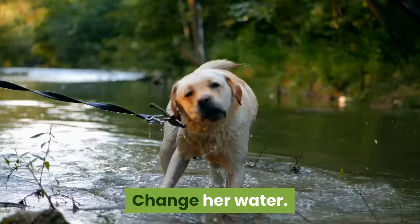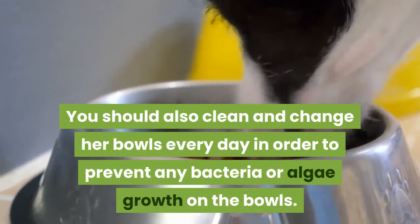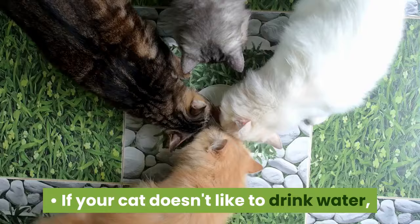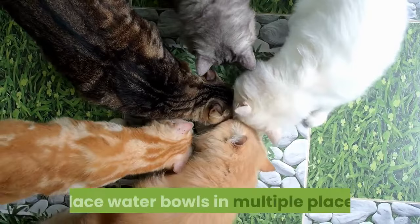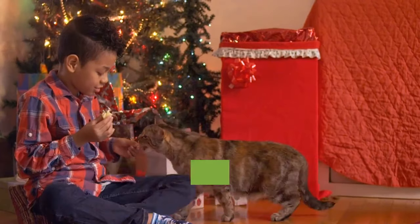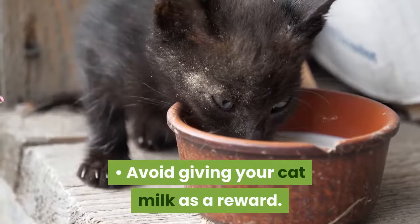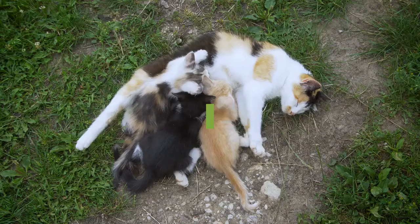Change her water. Your cat needs fresh water every day to keep her healthy. You should also clean and change her bowls every day to prevent any bacteria or algae growth. If your cat doesn't like to drink water, place water bowls in multiple places throughout the house to encourage her to drink. Feed treats sparingly — treats are a nice way to reward your cat, but overdoing it can cause weight gain or nutritional imbalance. Avoid giving your cat milk as a reward, as cats cannot break down lactose easily and may suffer from diarrhea or vomiting.